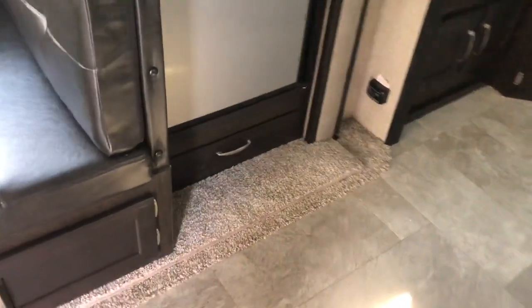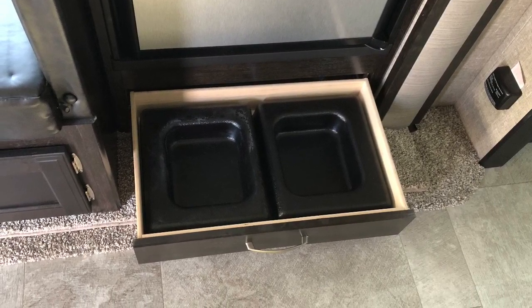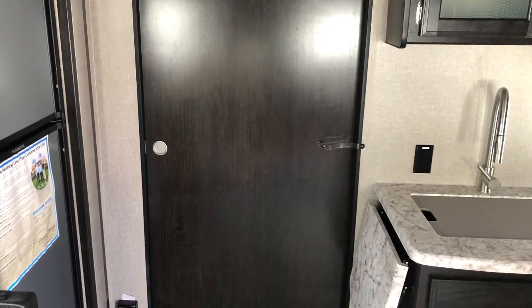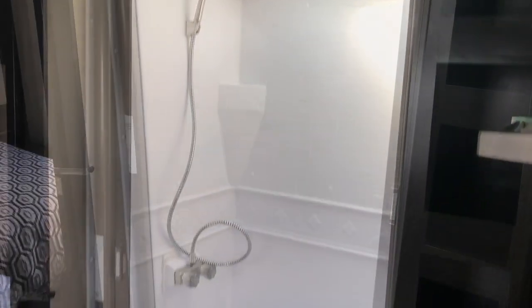You have a pet drawer at the bottom of the fridge, and a large refrigerator freezer. Pocket door separating the bathroom from the living area. Large bathroom with the nautilus shower door. Toilet with nice leg room, and another pocket door.